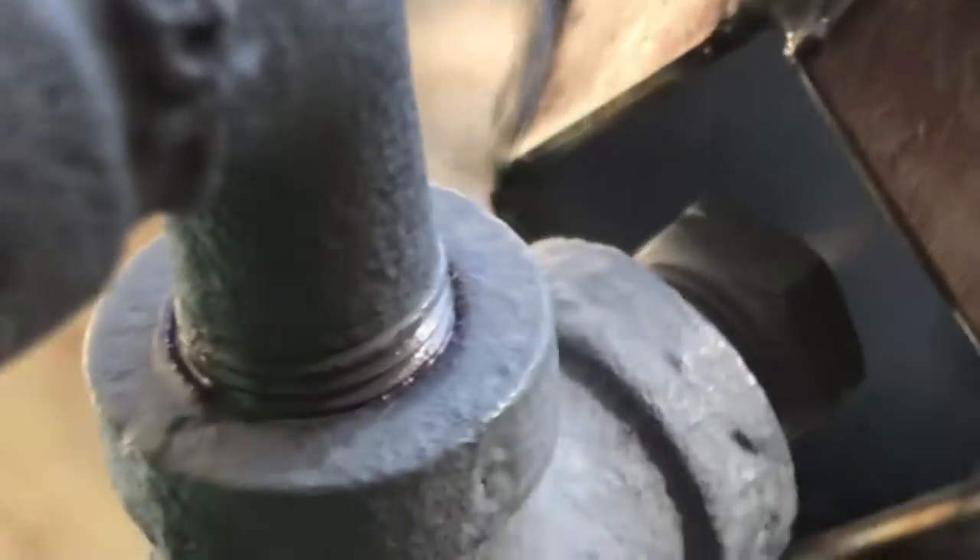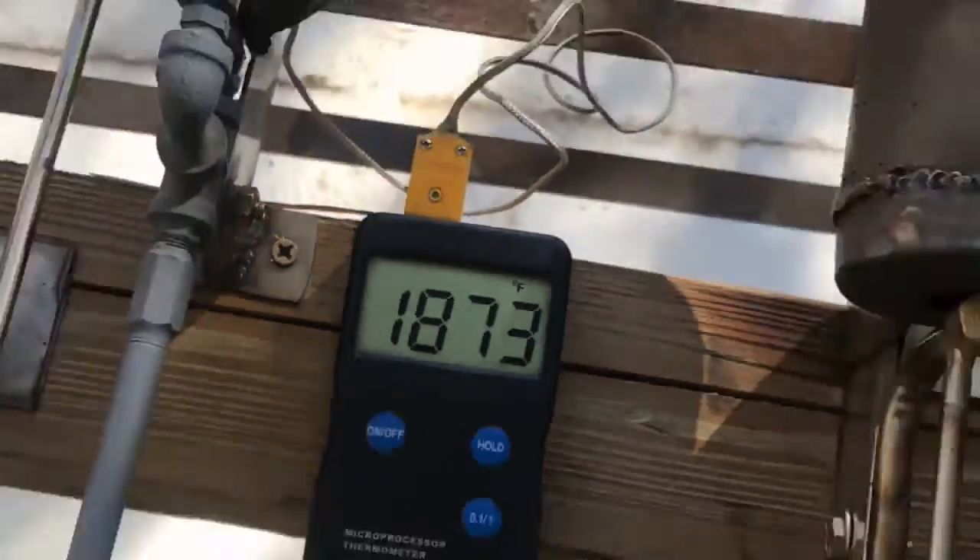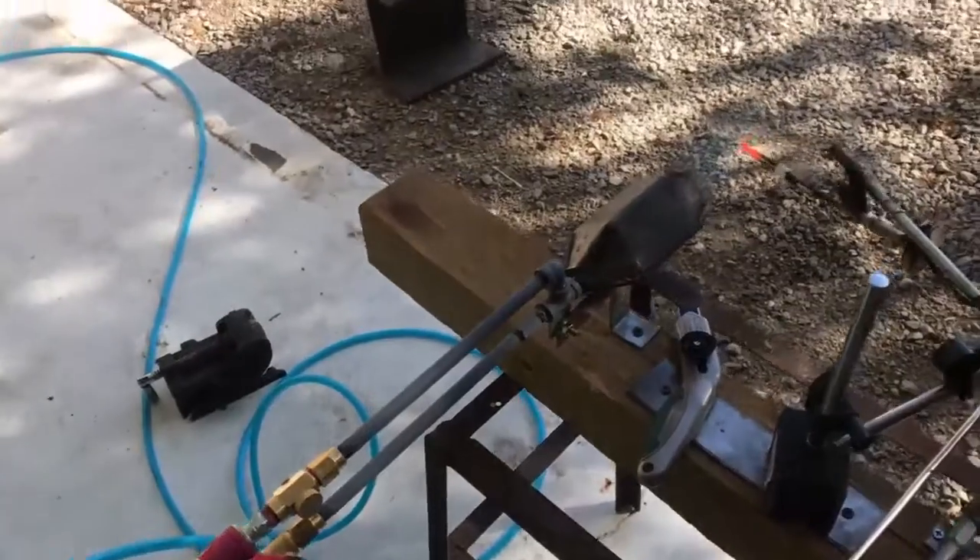Hey, what's going on fellas? In this video we're going to examine the nozzle geometry temperature correlation. I think I can make a hotter flame with less air and less fuel, so let's check it out.